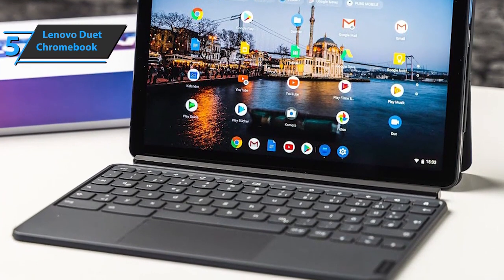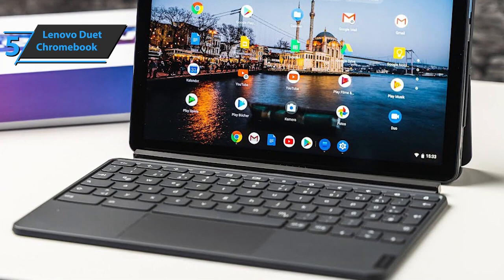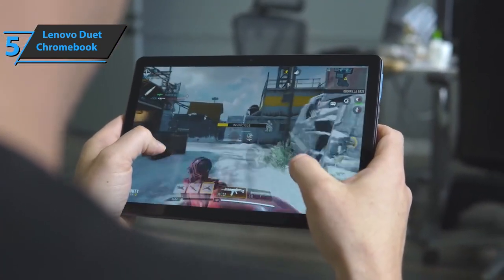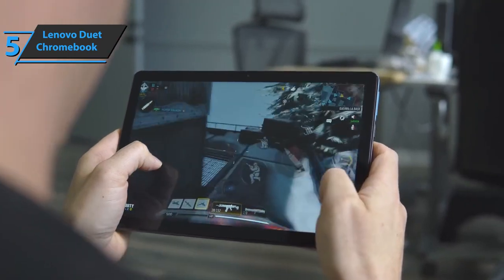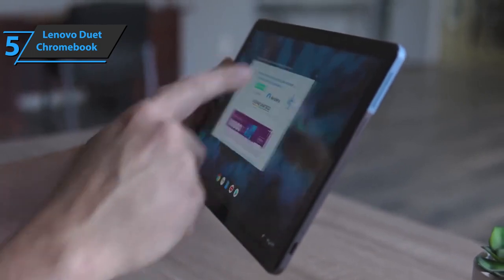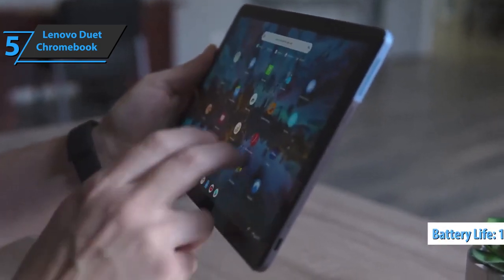Above the tablet are two microphones and two speaker ports. In terms of brightness, we're pleased to see that the Duet reaches 428 nits of peak brightness. However, there is no automatic brightness adjustment. Inside the device is a 7000 mAh battery, which will give you 10 hours of use.